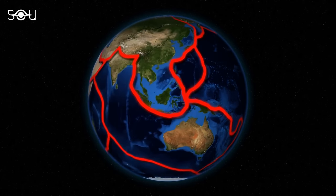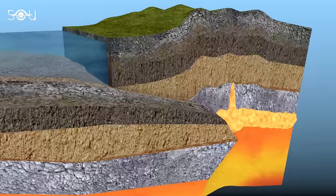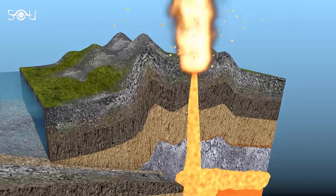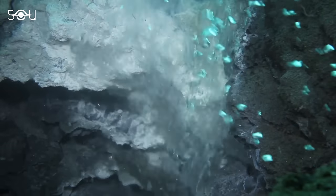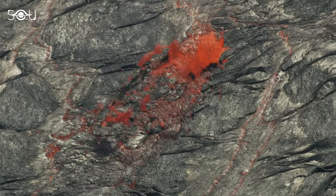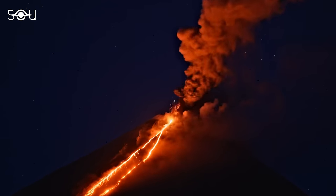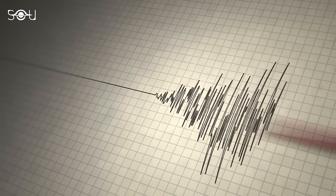Over time, water makes its way back to the surface via volcanic activity. This cycle is known as the deep water cycle, separate from the water cycle active at the surface. Knowledge of the deep water cycle and the quantity of water present down there is essential to understanding the geological activity of our planet — for example, the presence of water can influence the explosiveness of a volcanic eruption and play a critical role in seismic activity.